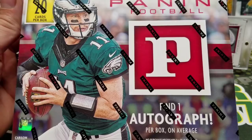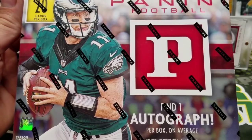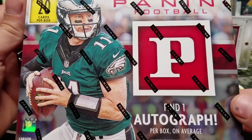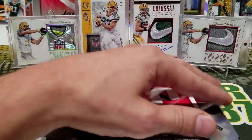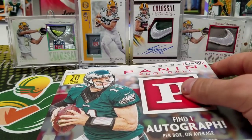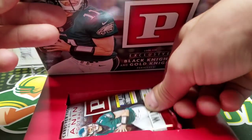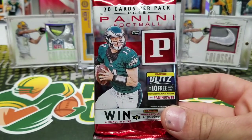The card design is better, the autographs are better. This is the premium box which was 30 bucks — I found this at Target. You're going to get one autograph per box, 20 cards in this box. So let's bust right into this and see what happens. I also have a blaster box and some rack packs that will be for another time, but there is literally one pack in here and there's 20 cards in this pack.